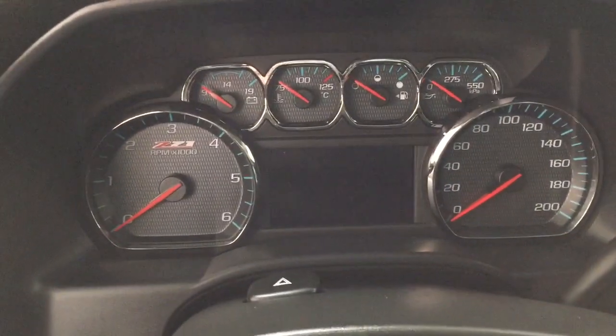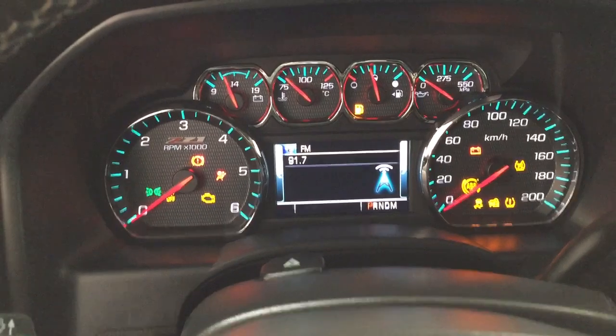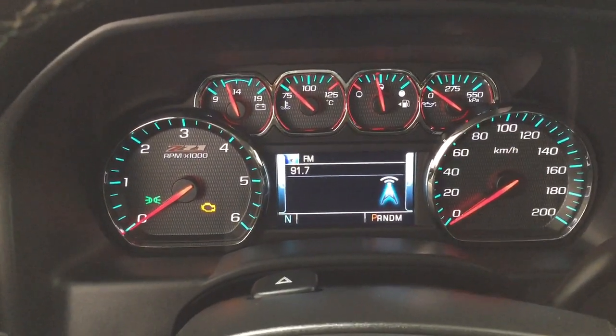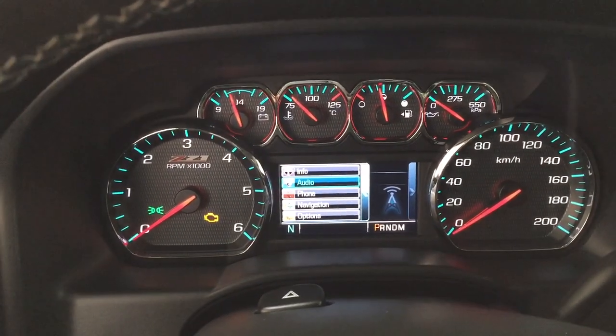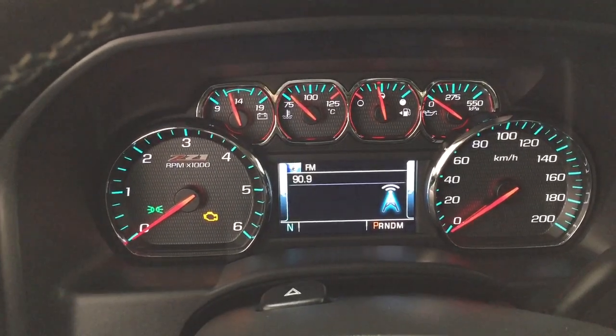Taking a look at the multi-informational display, you'll see a couple of different features on here. You can go through your audio control on here, and if you scroll through some more, you'll be able to see a couple of additional features, which include your info, phone, and options menu. You also have a digital compass on here as well.